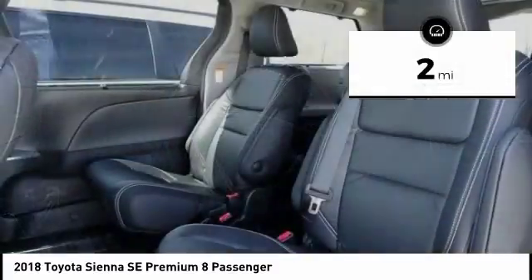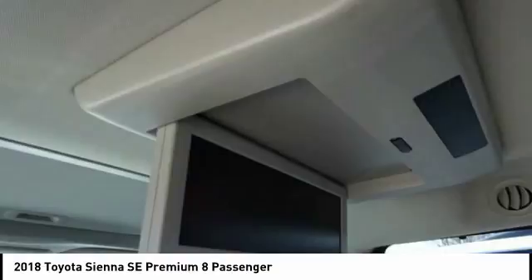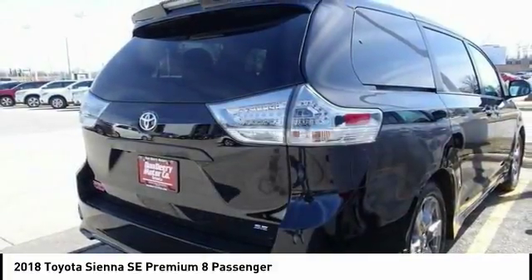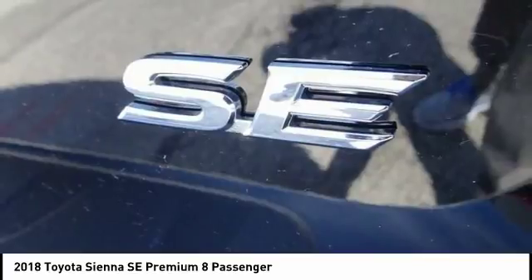This vehicle has less than 100 miles. Here are some of this vehicle's great options: power passenger seat, traction control, navigation system, dual airbags, air conditioning, power steering, four-wheel disc brakes, trip computer, heated front seats, and compass.